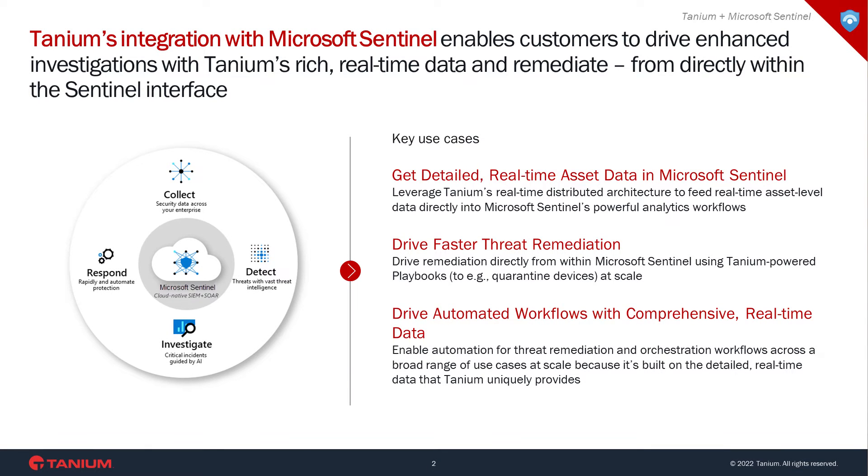Two, drive faster threat remediation. Rob Lefferts, the CVP of Modern Protection in SOC at Microsoft, recently said that one of the things that excites him the most about the Tanium integration with Microsoft Sentinel is, quote, using Tanium as a vehicle with which we can take action and fix problems. With the Tanium plus Microsoft integration, customers can drive remediation directly from within Microsoft Sentinel using Tanium-powered playbooks at scale.